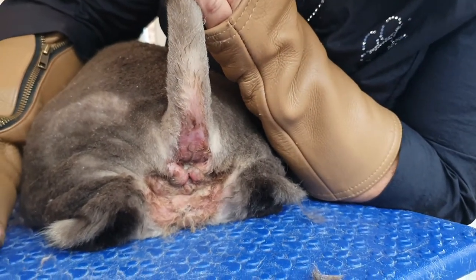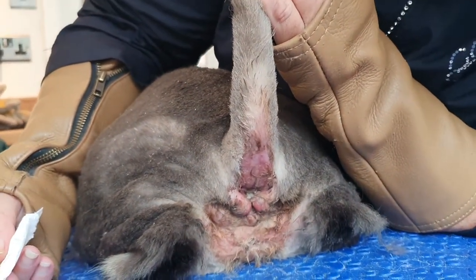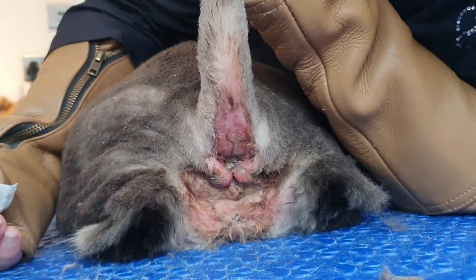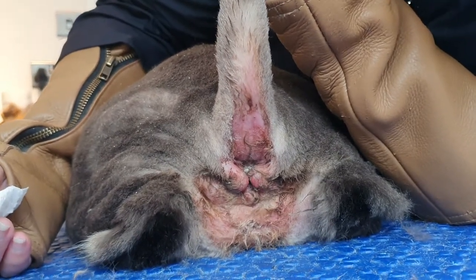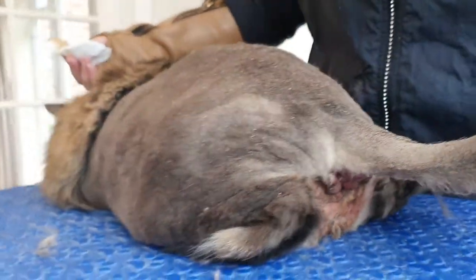I don't normally do shots like these, but this is just to show you how red and raw Dusty's bum is. I'm going to ask mum to just get a check over with the vet as well when she's finished, because that is so sore. She's been such a good girl.